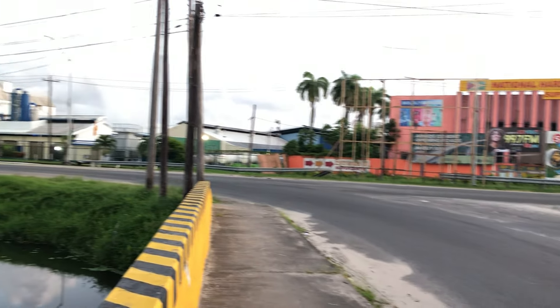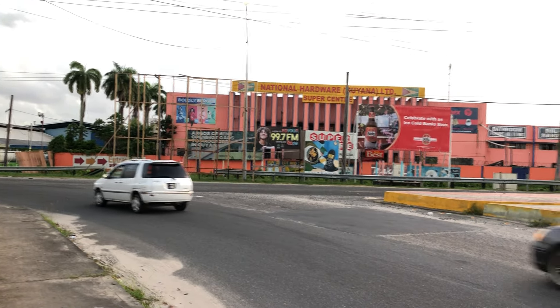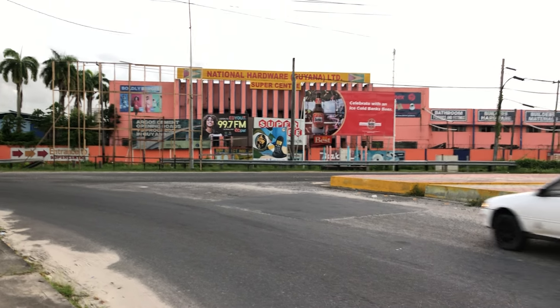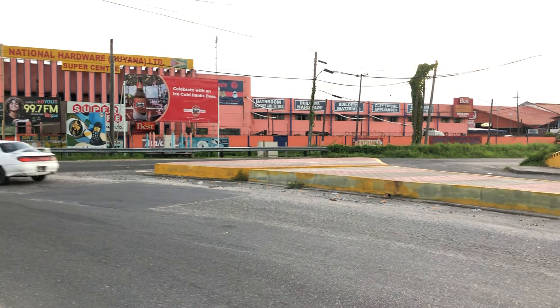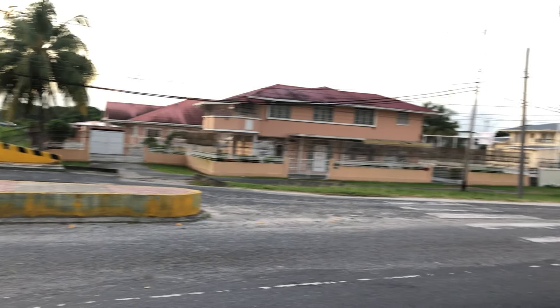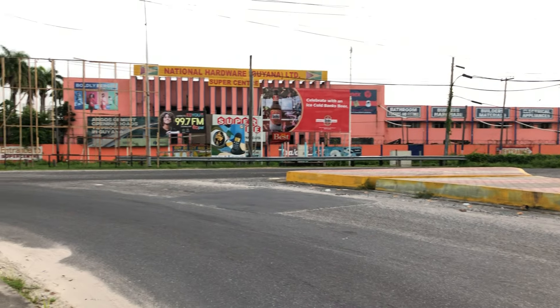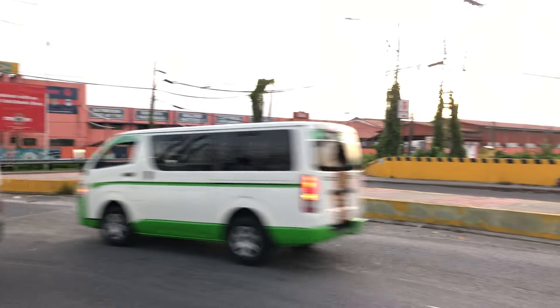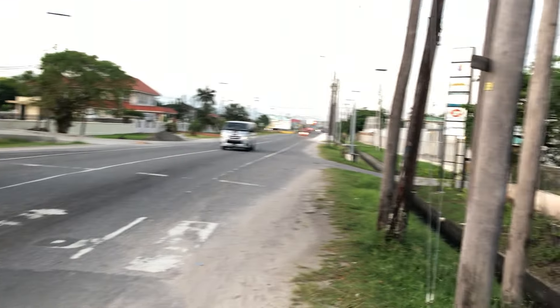Straight ahead here is National Hardware. National Hardware is of course the government of Guyana-owned hardware store. They have a location in Georgetown on Waterloo Street, but this is their super center. National Hardware is similar to Home Depot and Rona and so on.